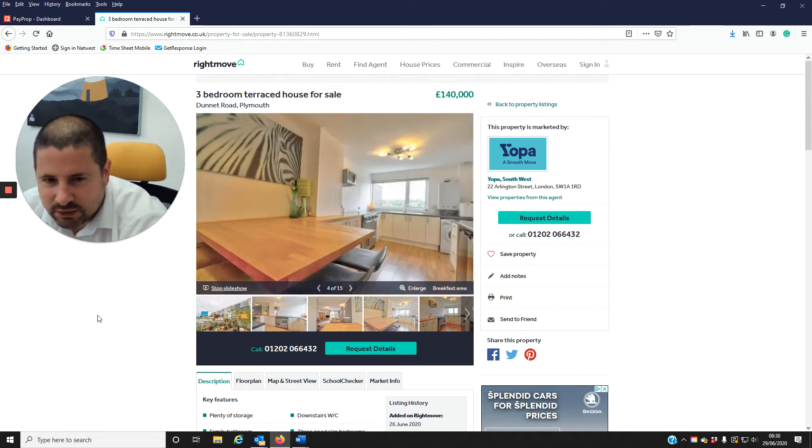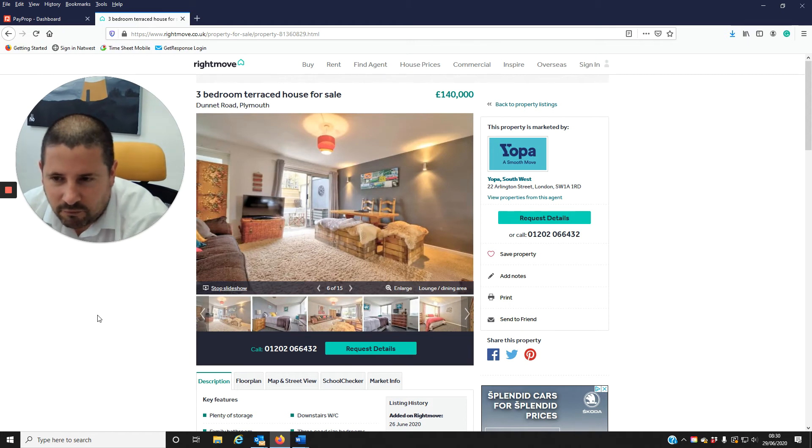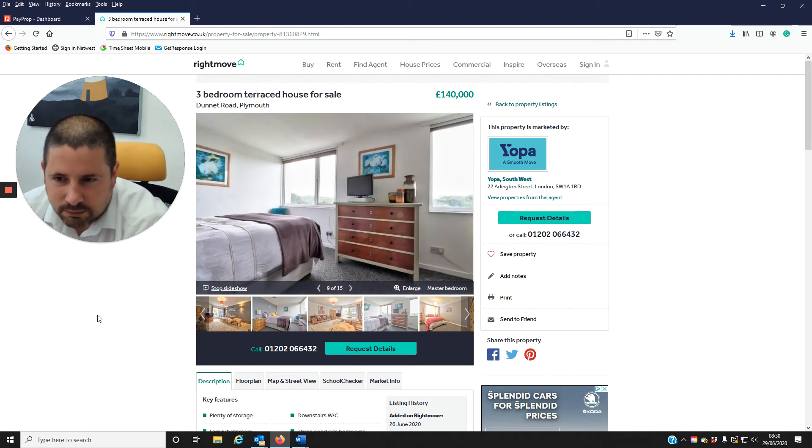Love of properties again in the north of the city, close to Derriford Hospital and obviously you've got Dartmoor on your doorstep, so you can get onto Dartmoor within a 15-20 minute drive. So it's always popular.